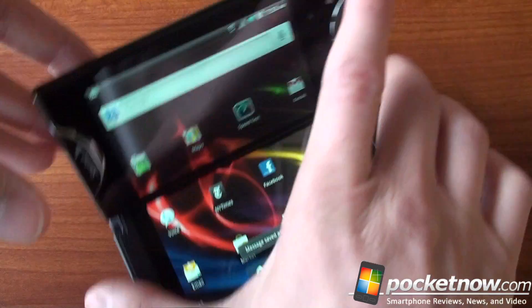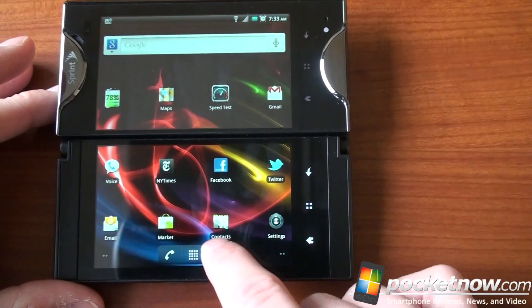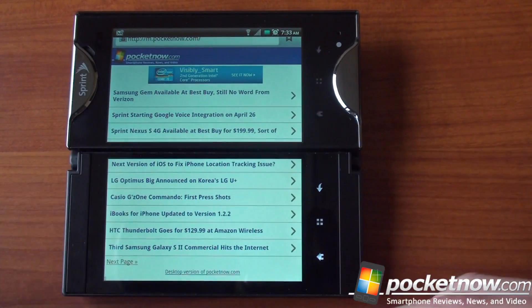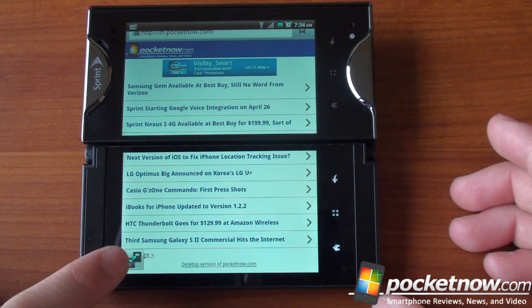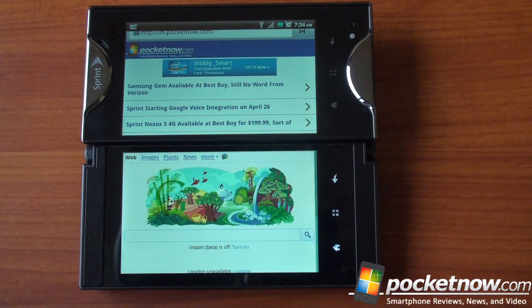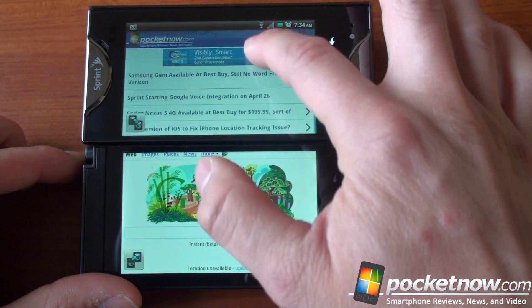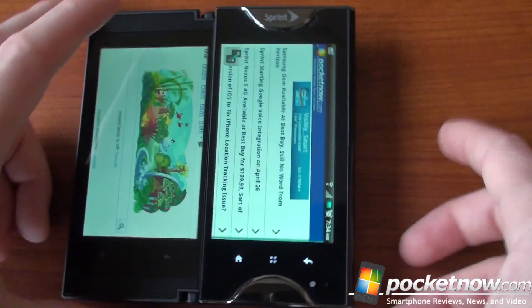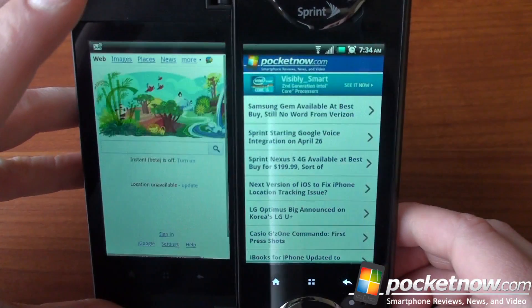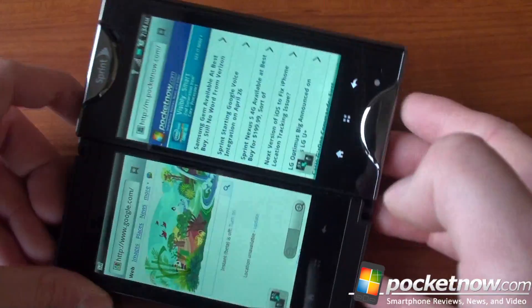Probably the best Simultask example is the browser. Right now we've got Pocketnow stretching across both screens, which is pretty cool. But even cooler — press a button and now you've got two webpages on two screens. You can use them independently, just not simultaneously. You can't use two websites at exactly the same time, but in portrait you get the same really cool effect: two websites on two screens at the same time.